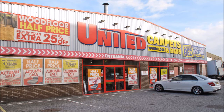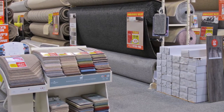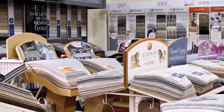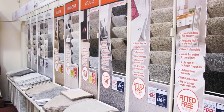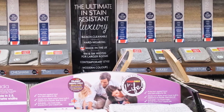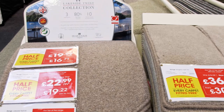I popped along to my local United Carpets store in Nottingham to find out from a member of their trained staff what kind of carpet would be ideal for a high traffic area like our stairs. There are thousands of different carpets on offer with something to suit every budget, but they advised that for maximum wear and durability I needed something like a crumb underlay — such as the Treadmore underlay — and a twist style carpet, either an 80% wool, 20% polypropylene mix, or a 100% polypropylene carpet.